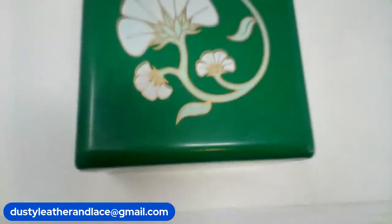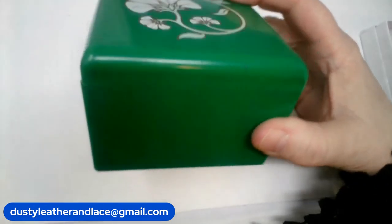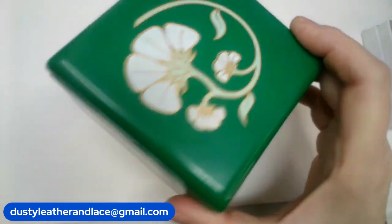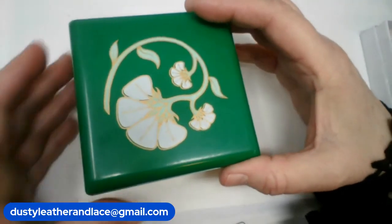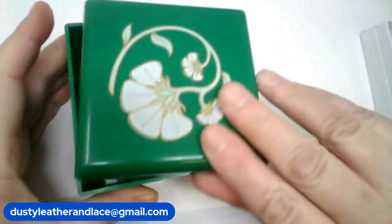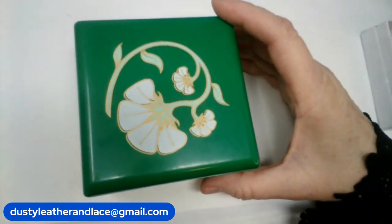My number seven is a vintage Cody Emerald vanity powder box with an art nouveau print. Dark green with the sticker — 'Emerald Deluxe Dusting Powder.' It measures four by four and three inches high. Number seven, $14.